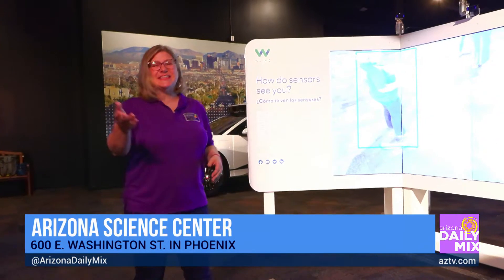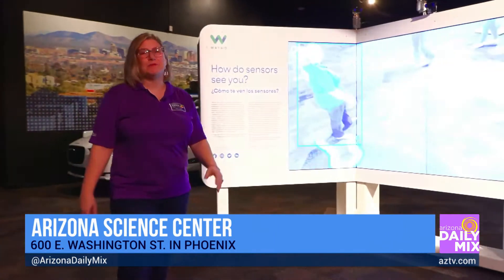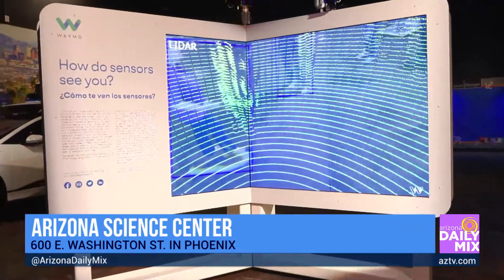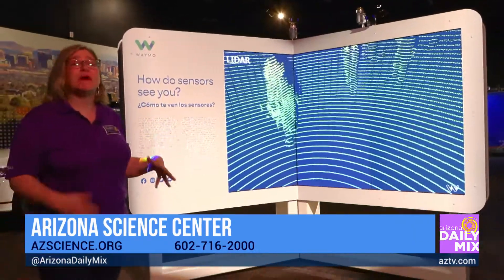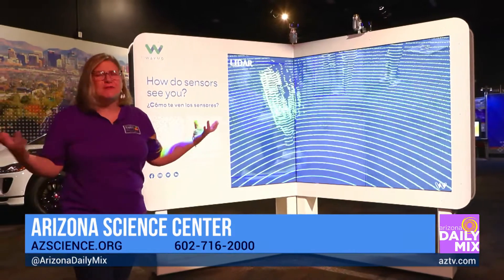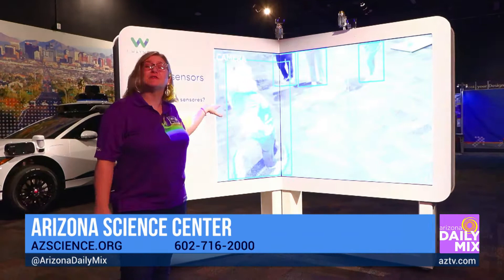The Waymo exhibit is really cool, especially since Waymo was just announced as essentially the first driverless taxi service. The exhibit stops first at the Waymo display, talking about driverless cars and showing how those sensors work. You've probably seen those cars around town with all that crazy equipment on top and around them — this exhibit shows how it all works together.